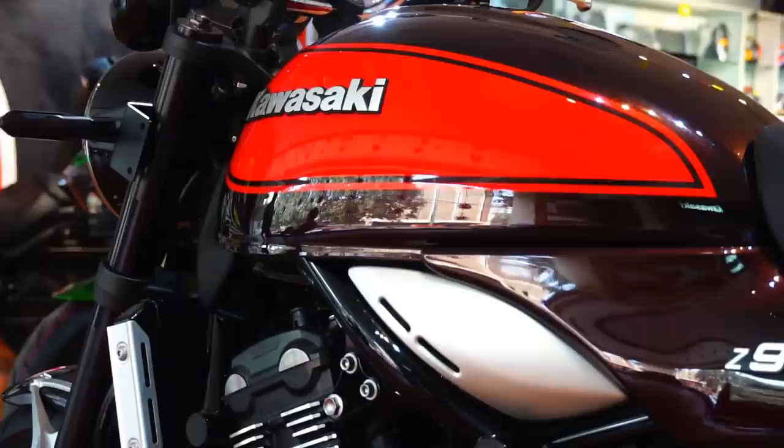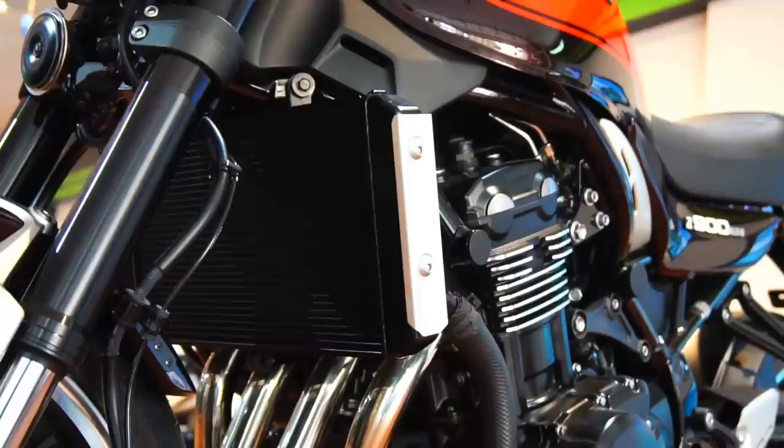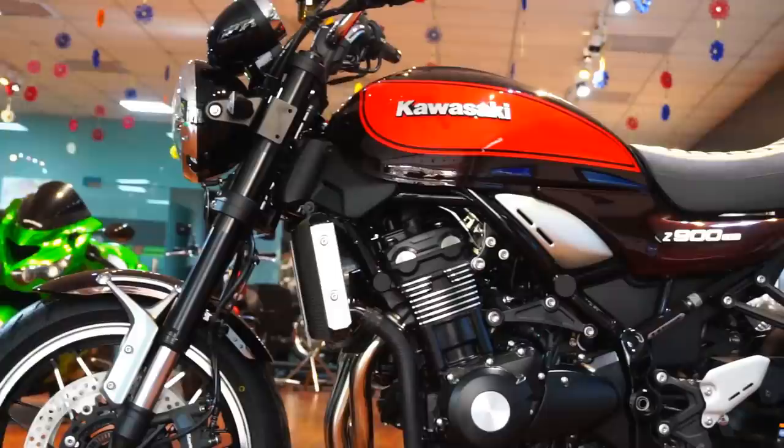Beautiful as it is, this piece of artwork also gets all the modern-day tech like fully adjustable 41mm inverted front forks. At the back, we get the horizontal backlink suspension that offers a perfect blend of comfort and performance. Performing braking duties are dual 300mm discs with radially mounted four-piston monoblock calipers up front, and a single 250mm disc with single-piston caliper at the back.